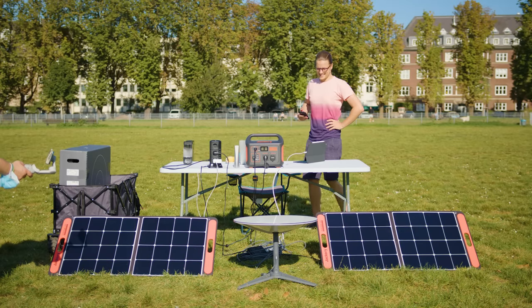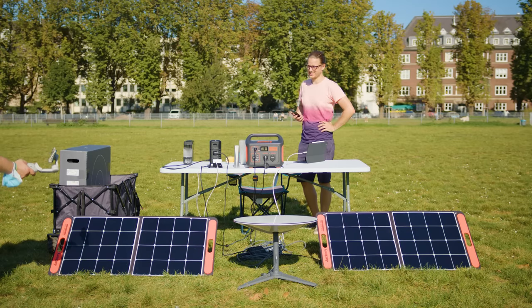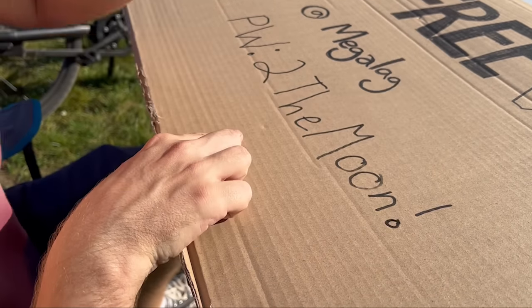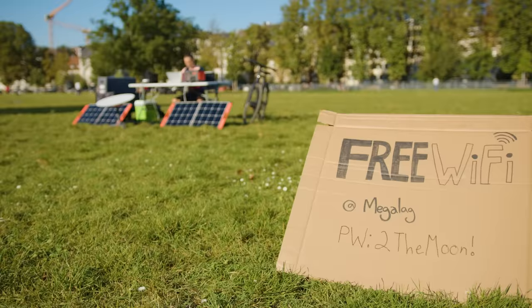After doing all these tests, it became pretty clear that having Starlink internet all to myself was just outright greedy. So I figured I may as well share my solar powered high speed internet with the public.